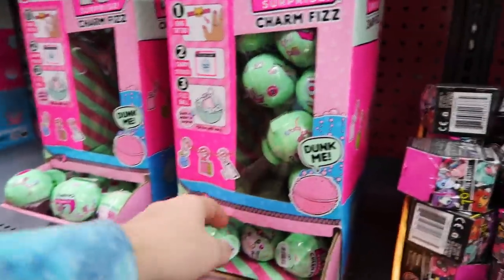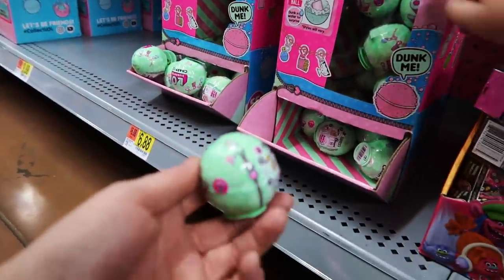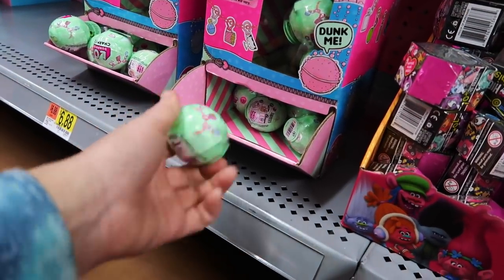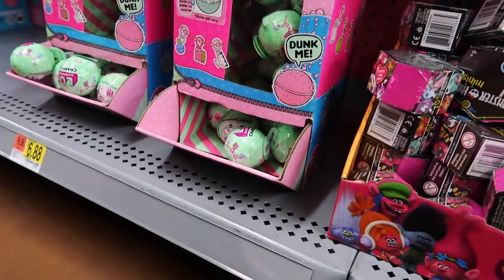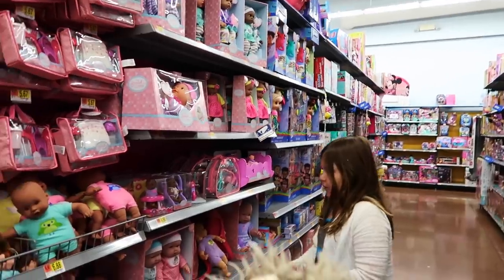They have LOL but they're tiny. Is this even smaller than the one you got? Yeah! It's called a Charm Fish. It's a bath bomb. Oh, it is? Why didn't you get this? I don't know. I would really love this for Christmas. It's called our Weaver.